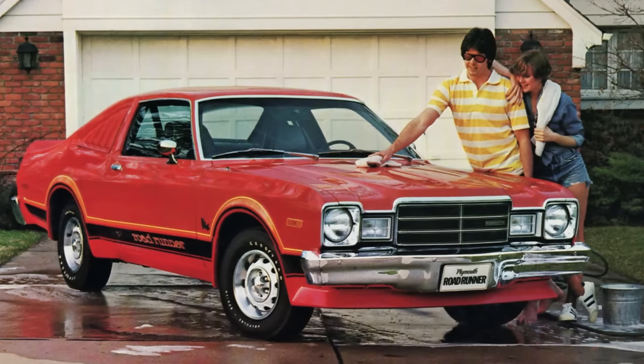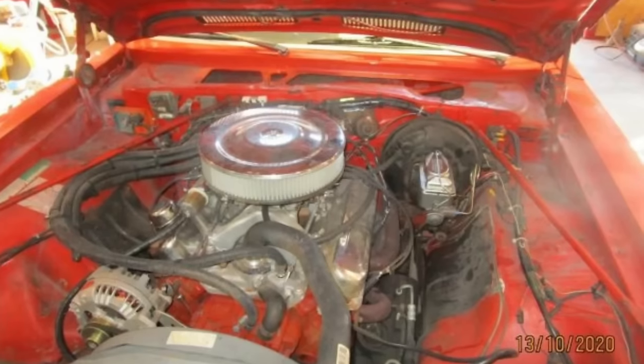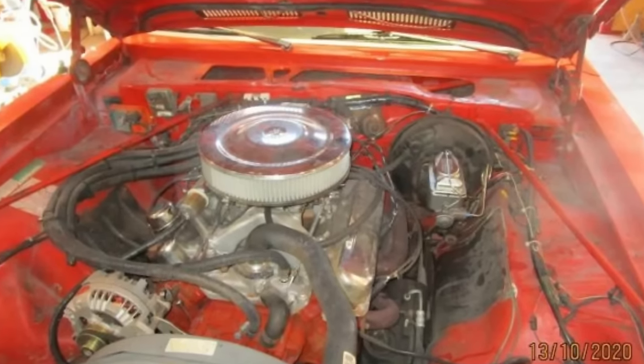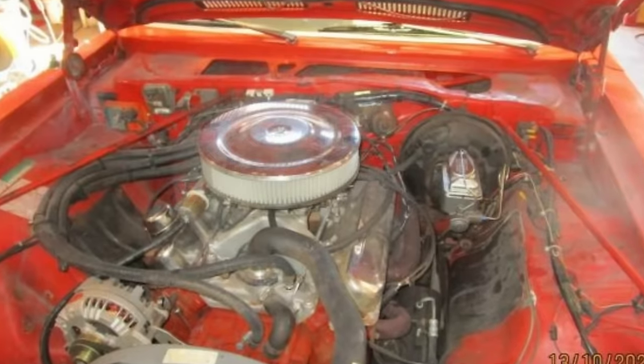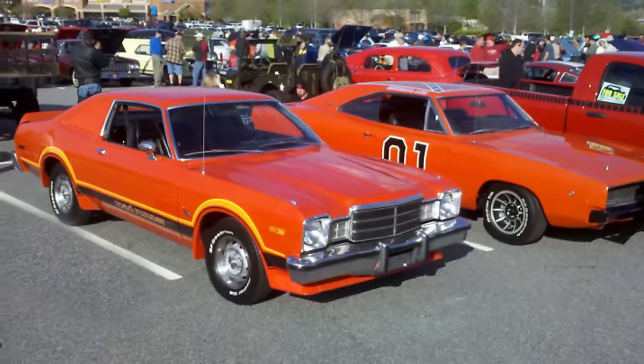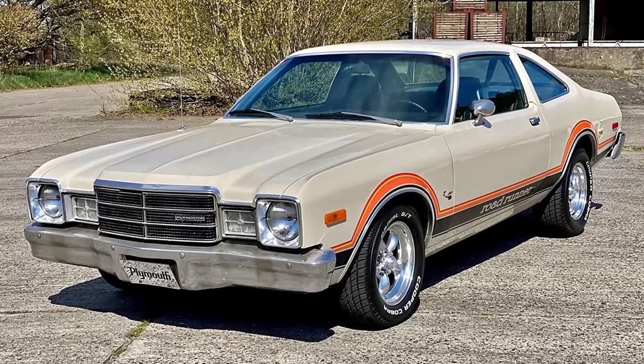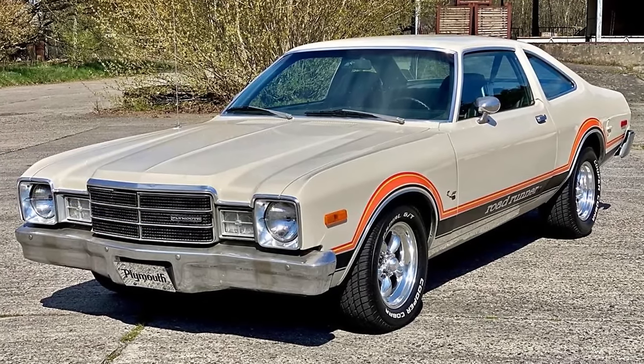That was enough to get you from A to B, but it won't leave your hair blowing in the wind. For a bit more pep, you could opt for the 360 V8, but even its 220 horsepower peak with a 4-barrel carb wouldn't set your speedometer on fire. Speed demons and quarter-mile kings looked elsewhere, leaving the Roadrunner to chirp its tune for a smaller, more practical crowd.